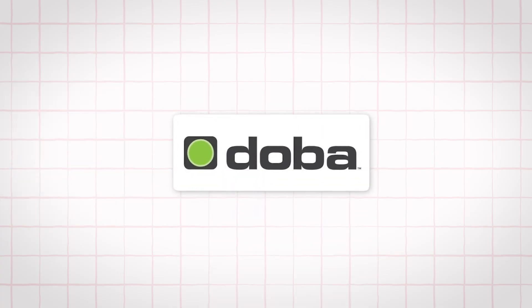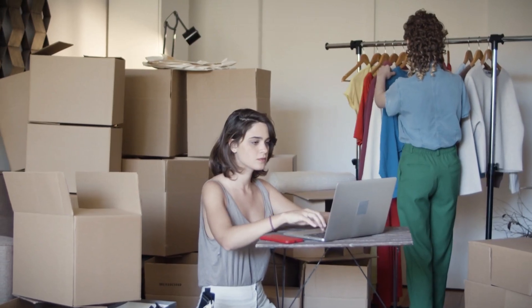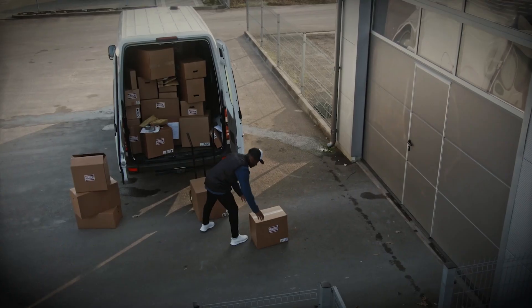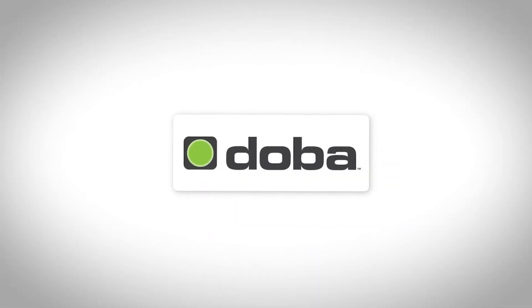Shout out to today's sponsor, DOBA, one of the OG dropshipping platforms that's been around since 2002. If you're looking for a way to start dropshipping without stressing about finding legit suppliers, without holding inventory, and without dealing with long shipping times from random overseas suppliers, then DOBA is literally built for you.